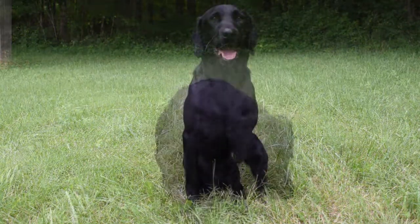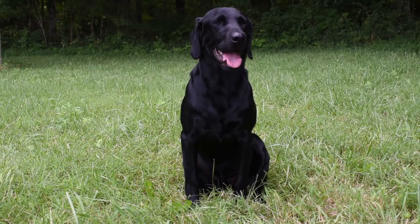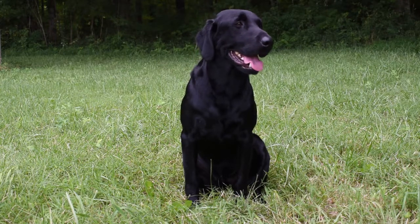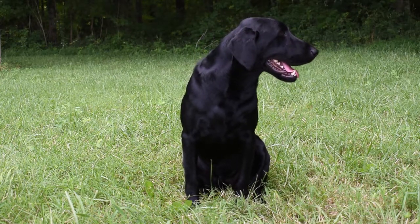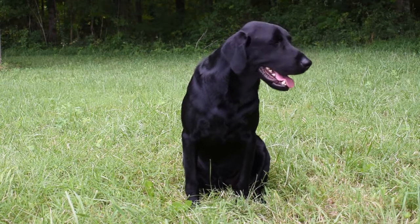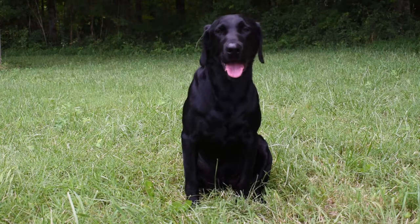Up next, we have Continental Cruising the Hillside — call name is Nash. You'll often hear us refer to Nash as the dude. At three years old, Nash is the definition of calm, cool, and collected. He's a super level-headed dog and an excellent marking dog that runs beautiful blinds.